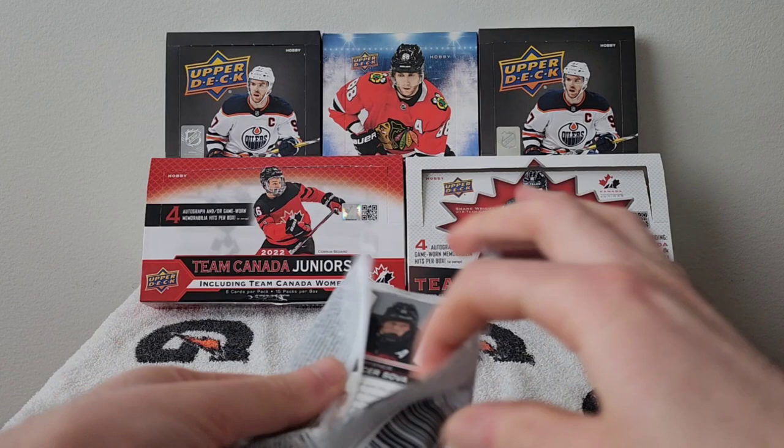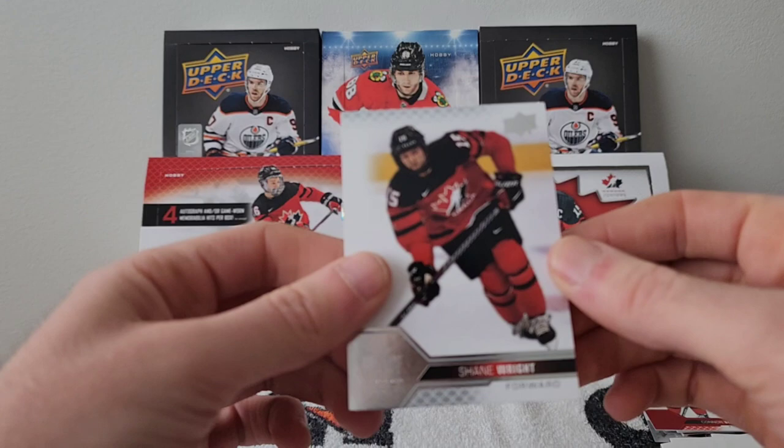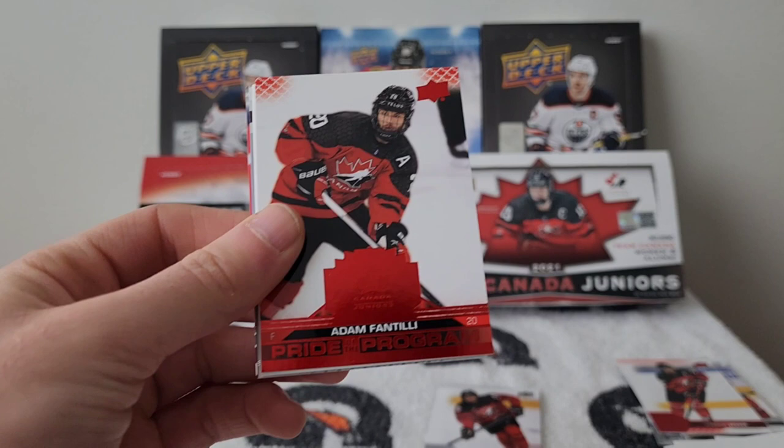We didn't hit a rookie auto patch but the final pack has a Shane Wright base card, Melody Daous, and a nice Adam Fantili Pride of the Program red parallel.